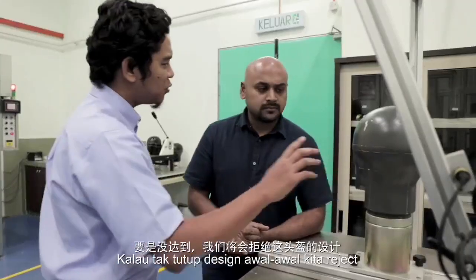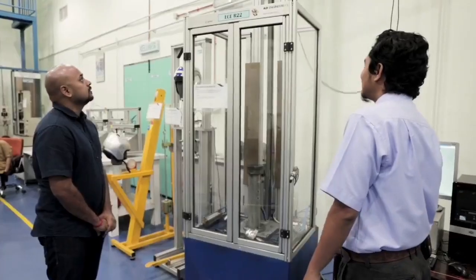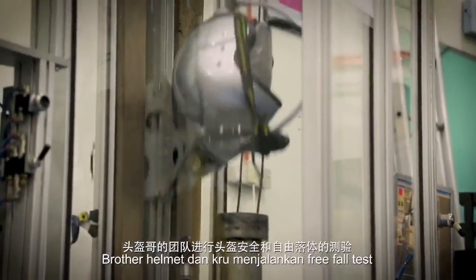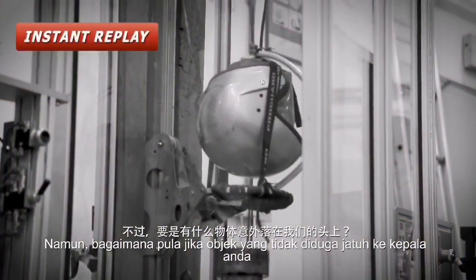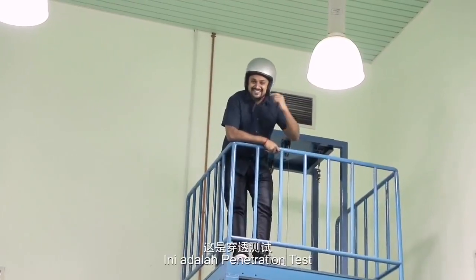What if it doesn't cover? If it doesn't cover, right from the design stage we will reject it. After the dummies, we are back to the helmets. Brother Helmut and team conduct helmet safety with a free fall test.